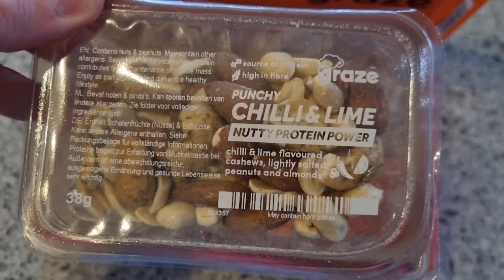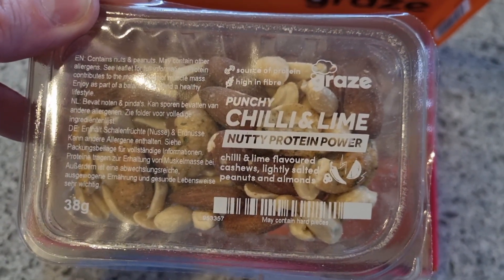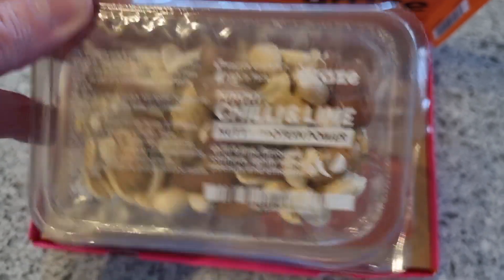Then down here we have a Punchy Chilli and Lime — a nutty protein punnet with chilli and lime flavoured cashews, lightly salted peanuts and almonds.